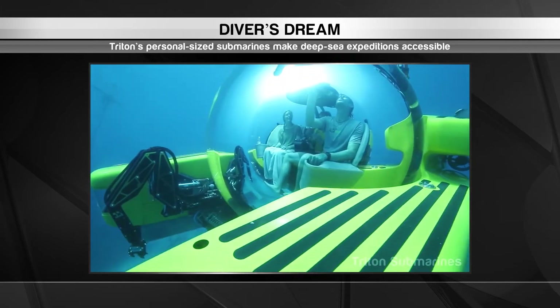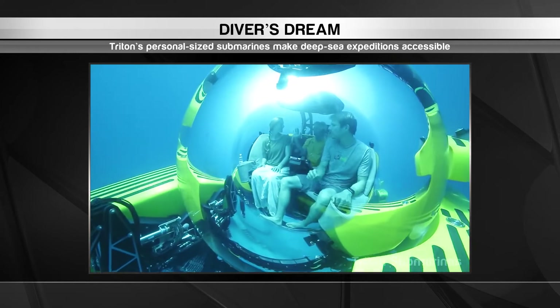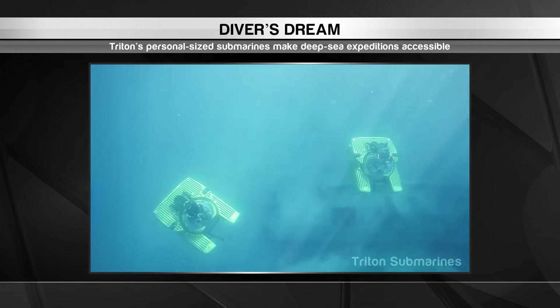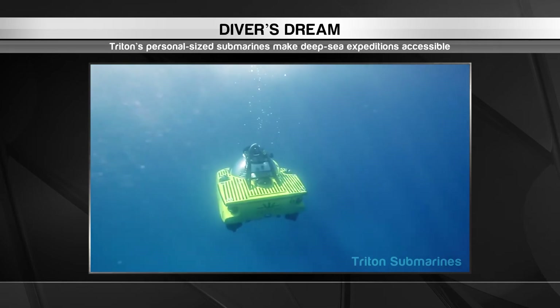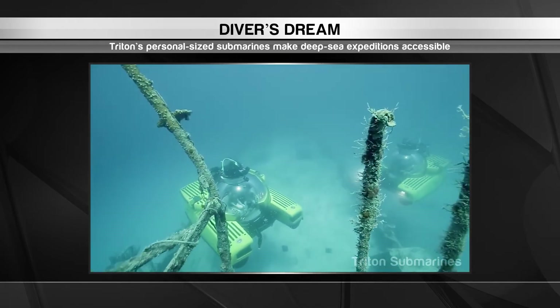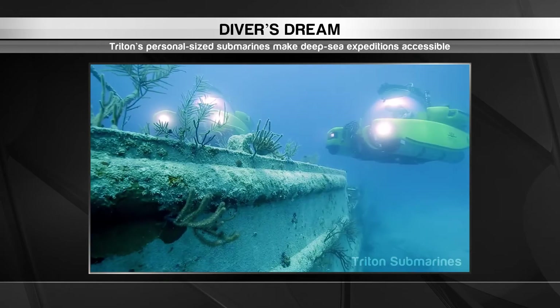Triton submarines fit anywhere from one to seven people, so you can share your aquatic adventures with friends. They're built to withstand the pressures of the deep sea — the toughest model can dive more than 11,000 metres, allowing it to reach the Challenger Deep in the Marianas Trench, the deepest section of the ocean.